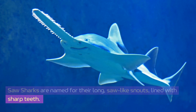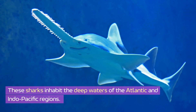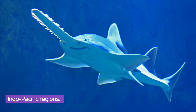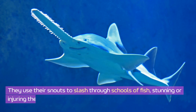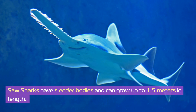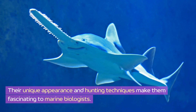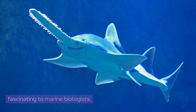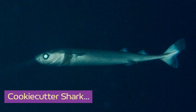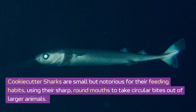Saw sharks are named for their long saw-like snouts lined with sharp teeth. These sharks inhabit the deep waters of the Atlantic and Indo-Pacific regions, and they use their snouts to slash through schools of fish, stunning or injuring their prey. Saw sharks have slender bodies and can grow up to 1.5 meters in length. Their unique appearance and hunting techniques make them fascinating to marine biologists.